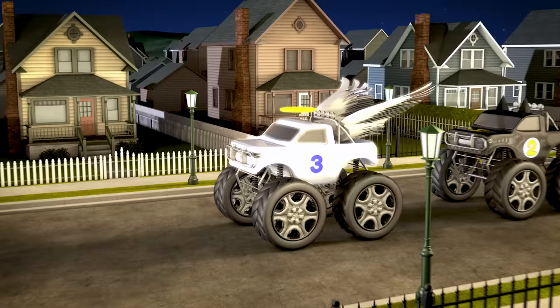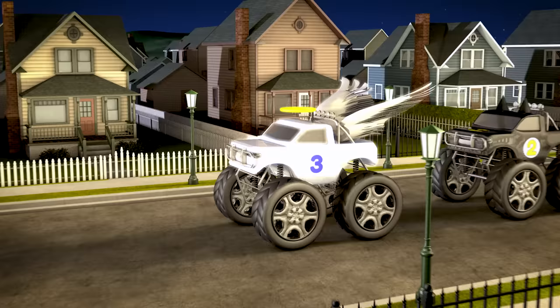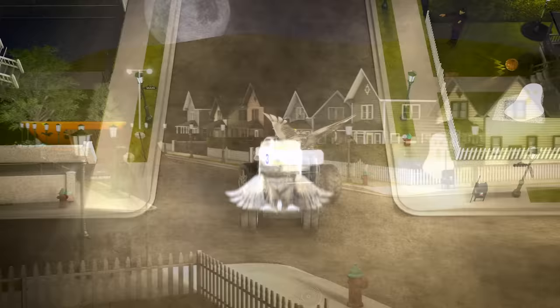Here we have truck number three, and she's dressed up like an angel! She'll have no problems flying off this jump with her big angel wings!